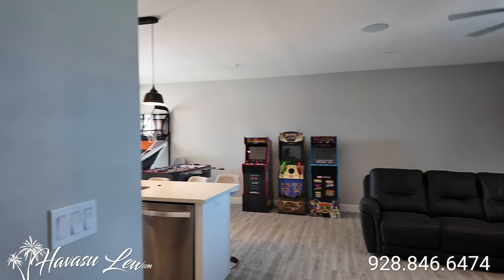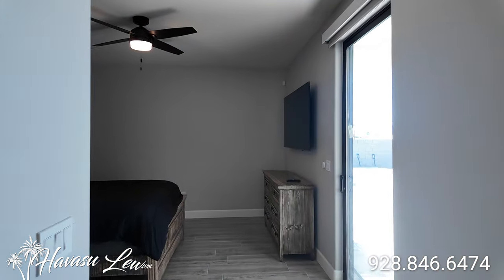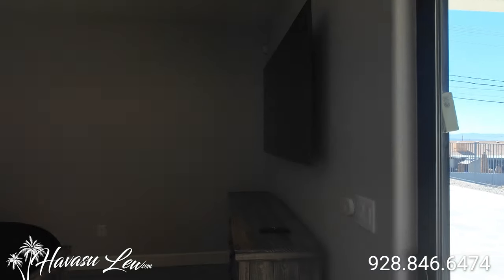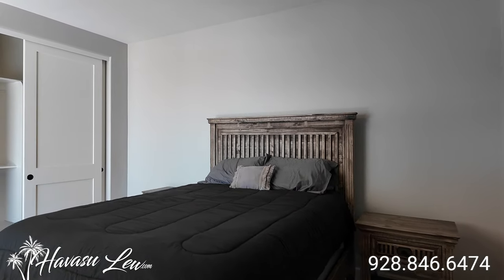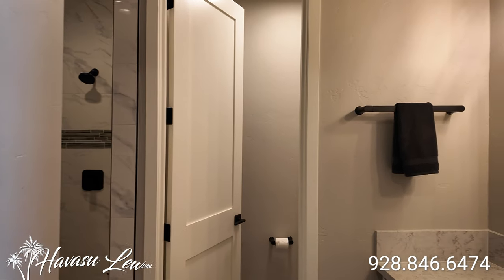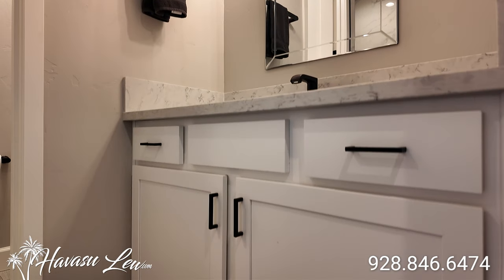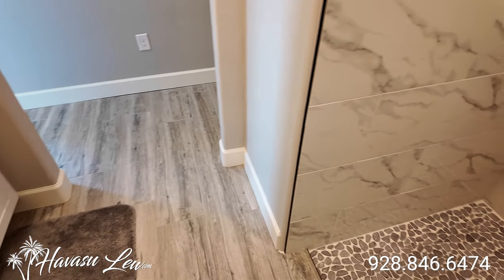This is a split floor plan, but on one side of the house. We're going to go down the hall where the master is. At the end of the hall you have your master with an eight-foot slider and automatic blinds out to the backyard pool area. Got your standard double door, eight-foot closet doors. As we go back towards the front, you have your master bath. The toilet has its own door, and you have a nice walk-in shower with tile to the ceiling.